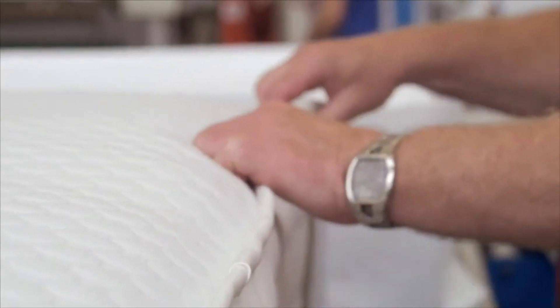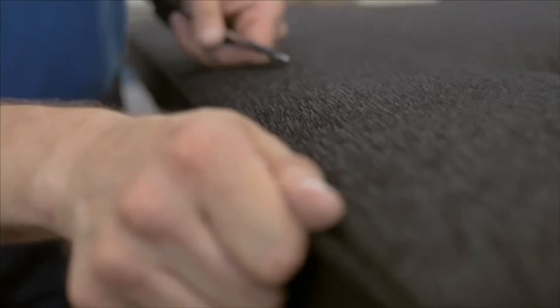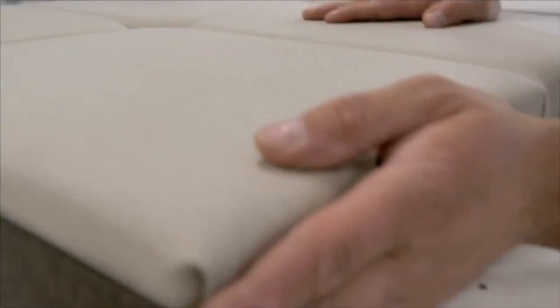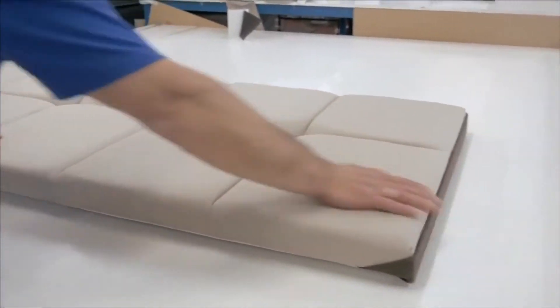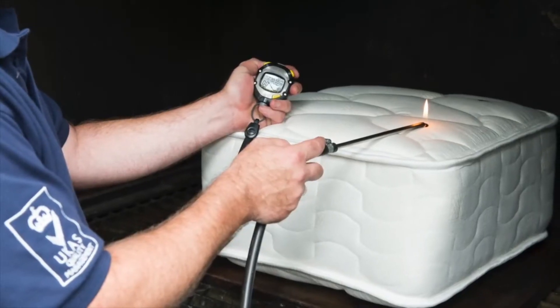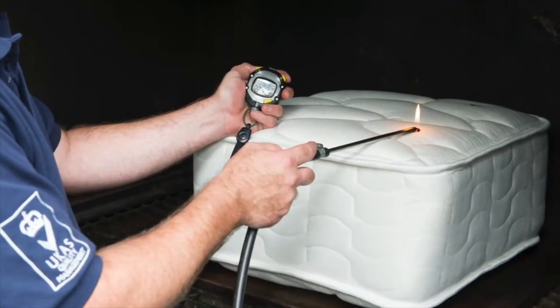After you have chosen all the options to make the bed of your dreams, we will craft your bespoke bed right here in the UK with a lot of love and care. Each custom made bed goes through a rigorous process of quality checking before it is sent to you, and complies with all the furniture standards of the British Standards Institute, including the fire regulation standards.